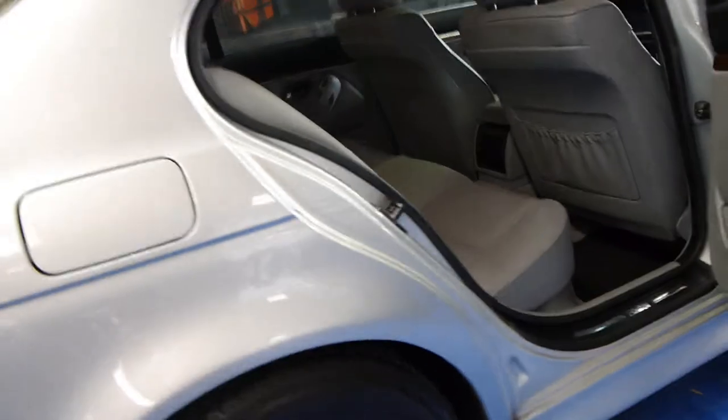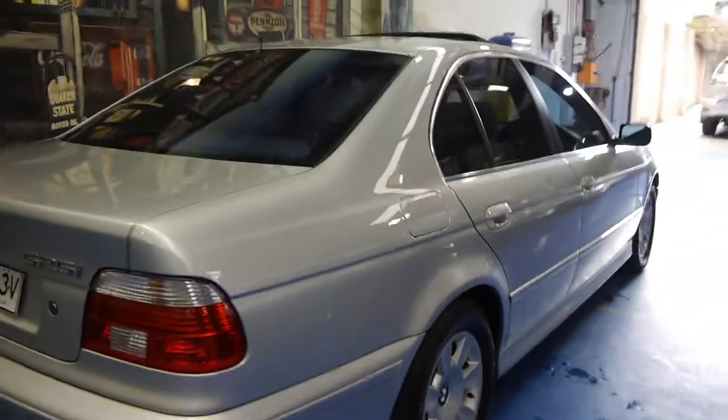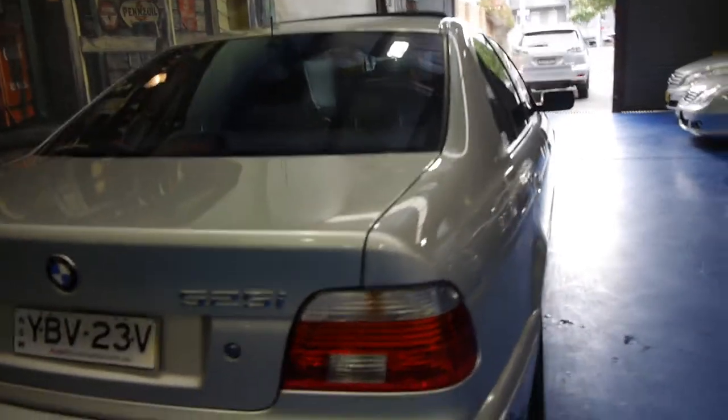It's got the factory BMW 525i alloy wheels. It is the update series, so it's got the newer lights on the back, and on the front it's got the updated lights with the angel eyes.